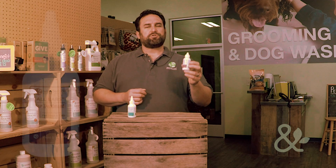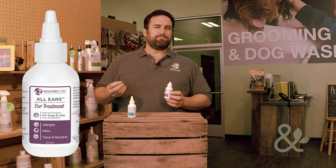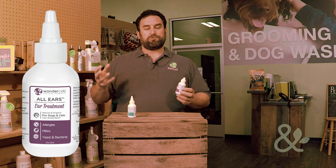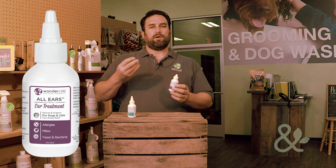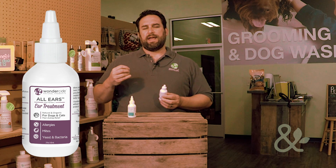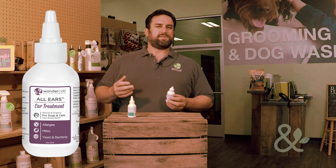In the meantime, we have a product that can help a lot. The ear treatment contains neem oil. Neem oil is a very powerful ingredient — it's been used for centuries. The neem tree is an evergreen shrub that's indigenous to India, and for hundreds of years folks have been pressing the oil from the nuts and seeds to make a great oil that's very soothing for the skin. It's an antimicrobial oil, so it helps to kill off bacteria and fungus in a natural, safe way without using chemicals.